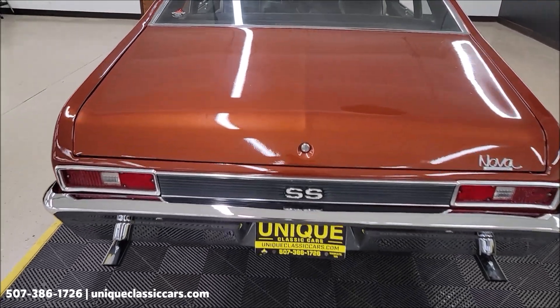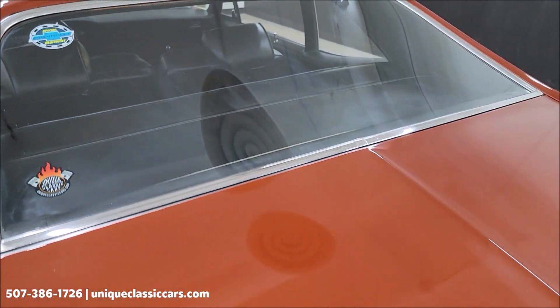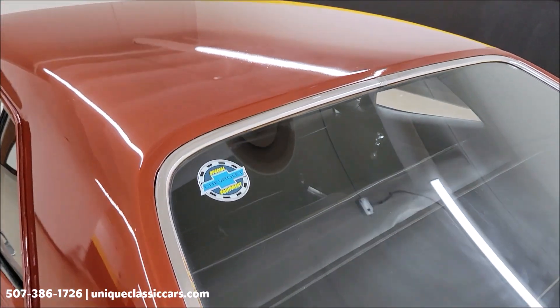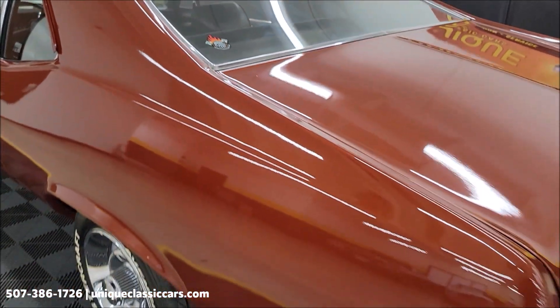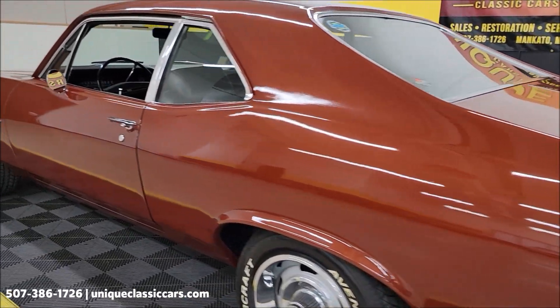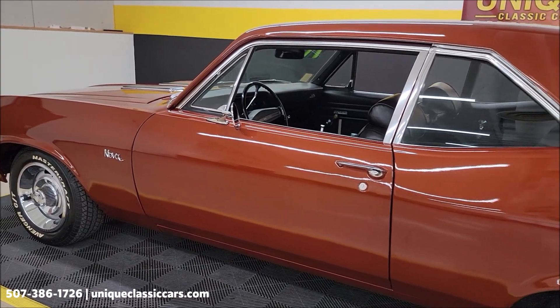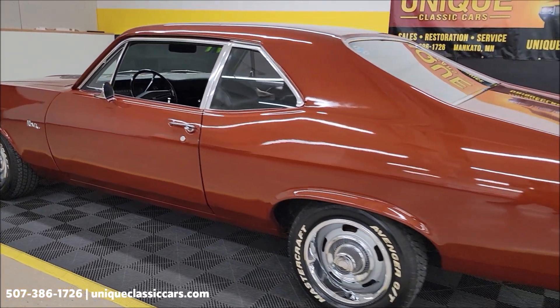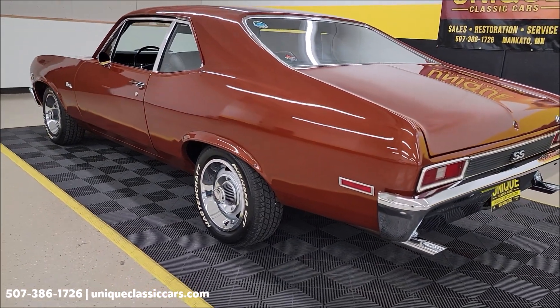You can see there's a slight bit of orange peel in the paint. Don't get me wrong — it doesn't look terrible, just trying to give you an honest opinion on it. Take a look at the still pictures — there's probably close to a hundred, if not more, still pictures of this car online at uniqueclassiccars.com.